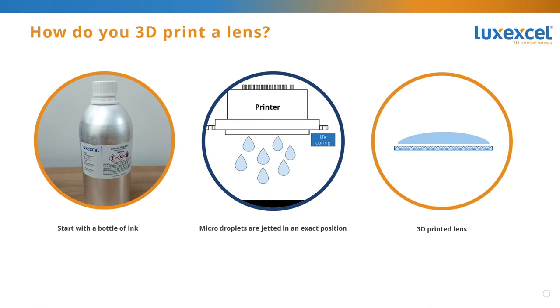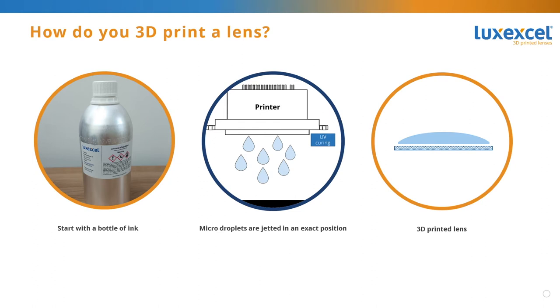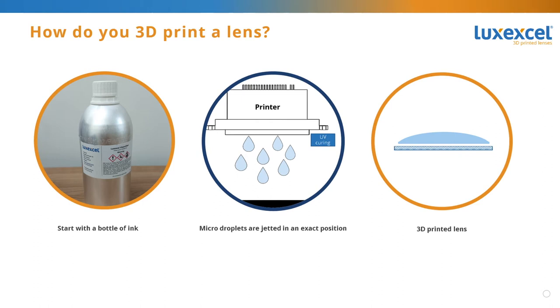So, how do we make our lenses? We start with a bottle of liquid printing material. We make very small droplets, nearly a mist, and build the lens from the inside out. There are about a billion droplets in a standard lens, so the drops are really tiny. These droplets are jetted from our print heads onto a substrate. The lens is cured as it's being printed. Unlike other 3D printing methods, getting the lens to be useful does not require extreme amounts of polishing after printing. At the end of the printing process, the lens is transparent and has the optical and ophthalmic quality desired in the original design.